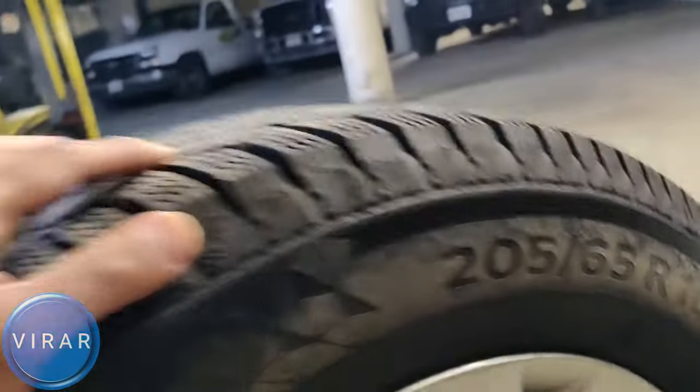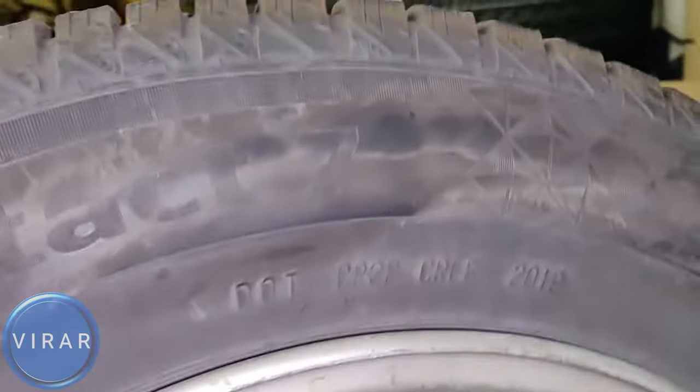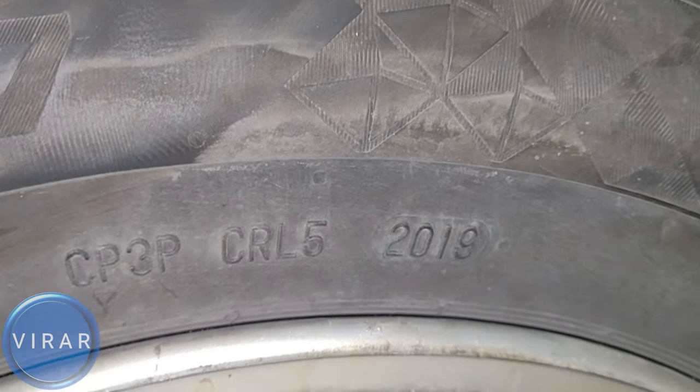This is an example of when you buy used rims and tires from the internet. They only stamp the manufacturing date on one side, so in this case the way the tire was mounted, the manufacturing date is on the inside face of the rim and tire combination — it's not on the outside. So check both sides, because it's only stamped on one side.